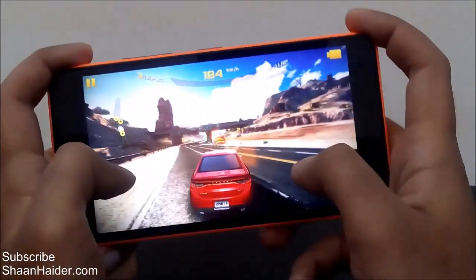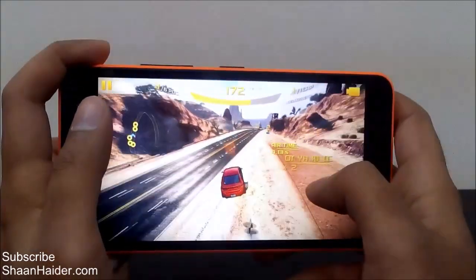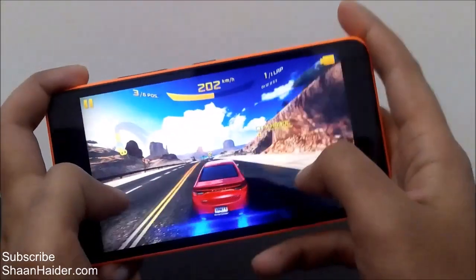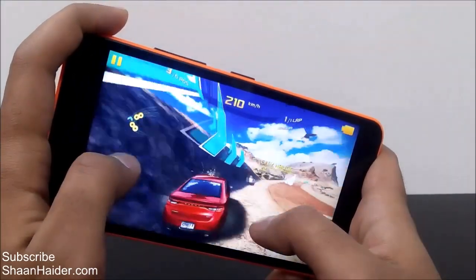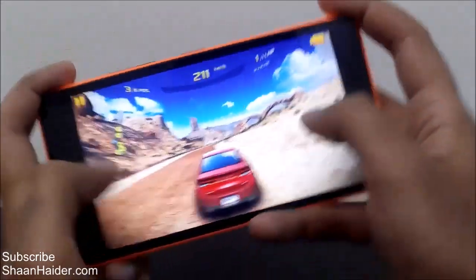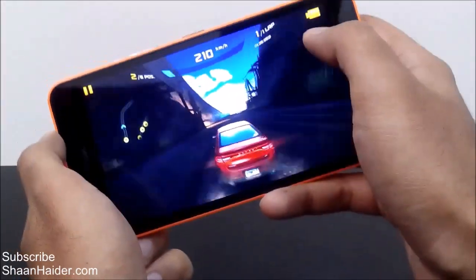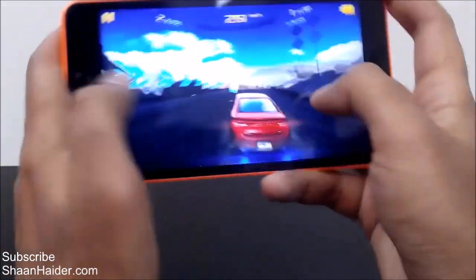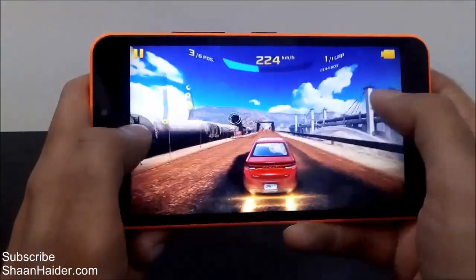As you can see, the graphics are really good on this game. It's so nice, everything is so smooth, there is no lag, there are no frame drops, and the sound is loud and clear. The touch sensitivity is really nice, and the sensors are pretty smooth — I'm taking left and right and it responds well. The accelerometer and gyroscope are all working pretty well, so the gaming experience is going to be a good one on this Lumia 640XL.